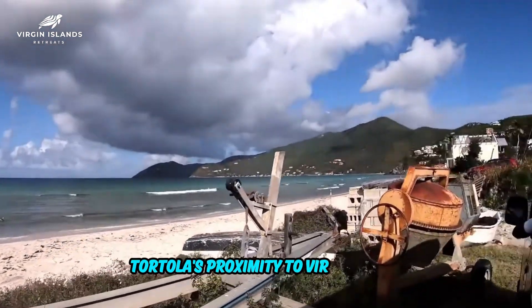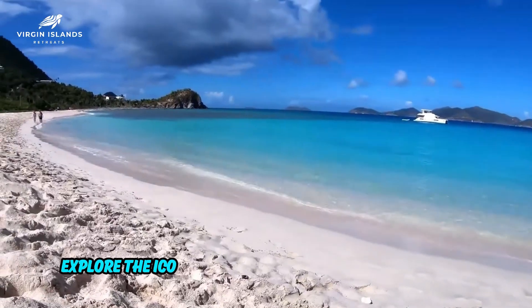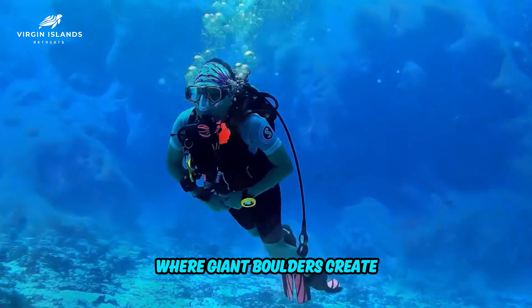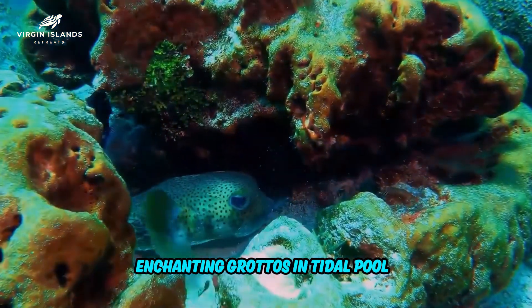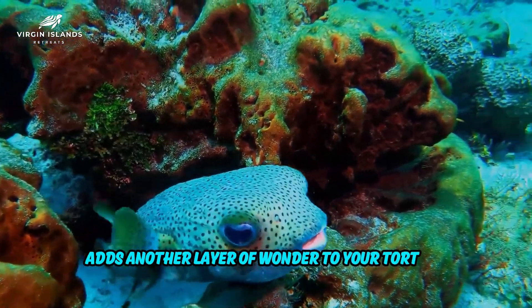Tortola's proximity to Virgin Gorda makes for an ideal day trip. Explore the iconic rock formations known as the Baths, where giant boulders create enchanting grottos and tidal pools. It's a surreal experience that adds another layer of wonder to your Tortola adventure.